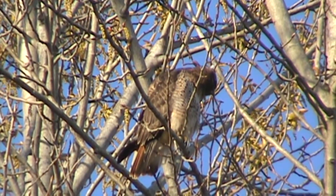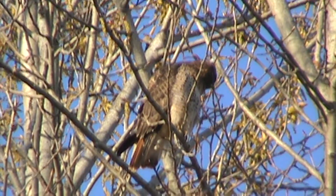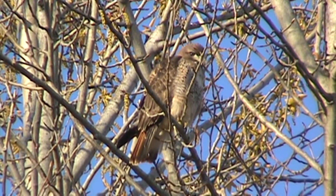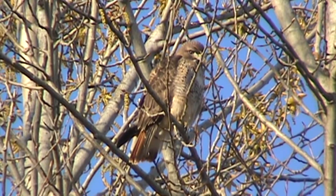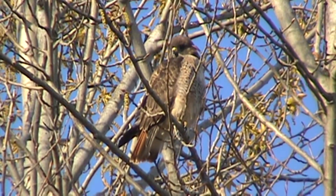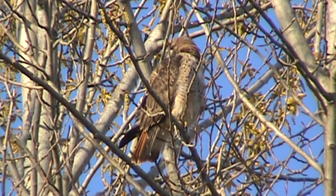Well, here we are downtown Renton. We've got a redtail sitting up here in the tree, a beautiful sun, blue sky. It's in the morning about 8 o'clock. It appears to be an adult redtail that spent the night here roosting and now is hunting.